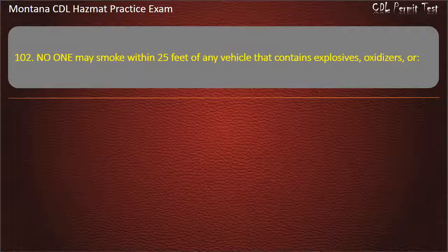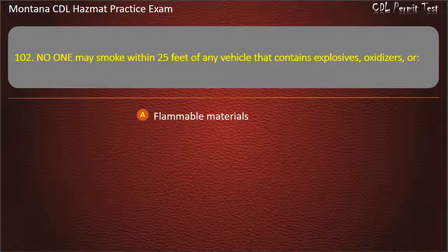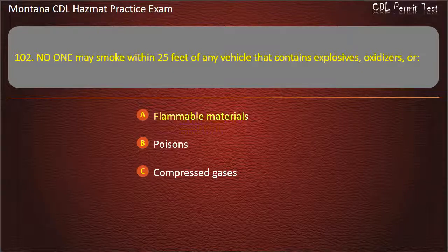Question 102. No one may smoke within 25 feet of any vehicle that contains explosives, oxidizers, or: flammable materials; poisons; or compressed gases. Answer: Flammable materials.